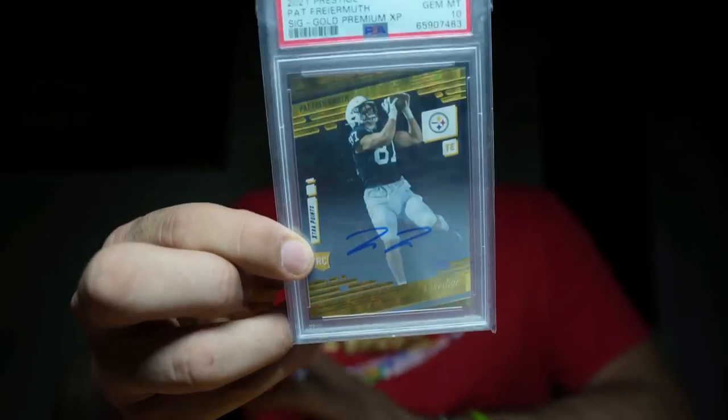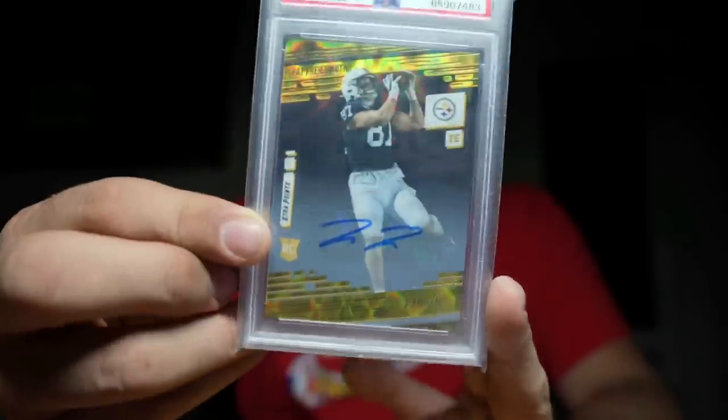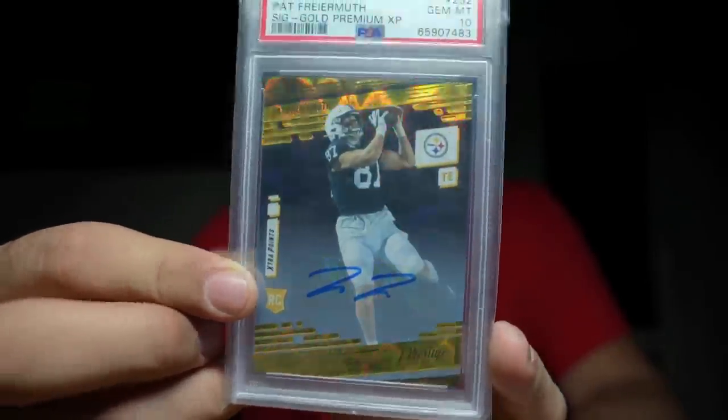When I see a Buy It Now with 15 watchers, I think that's 15 extra eyes on that card. On stuff like this you can tell — you just gotta buy, you can't hesitate. PSA 10. This is the sig gold Premium XP Pat Freiermuth — autograph rookie gold. I like that card a lot. I like watching tight ends, though tight ends don't get a lot of love in the NFL. Crazy to me.